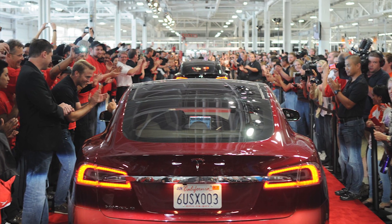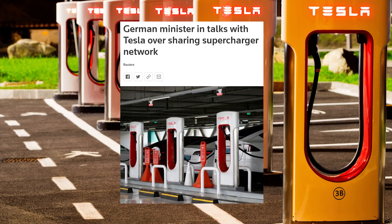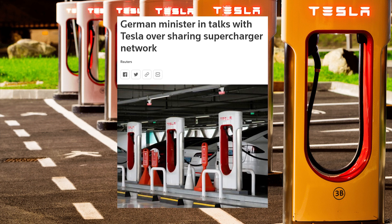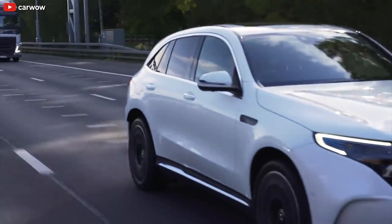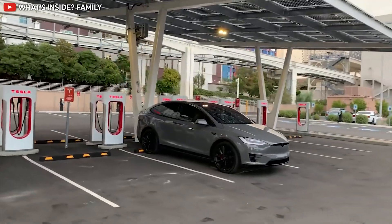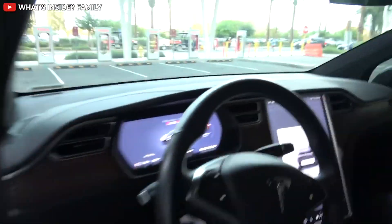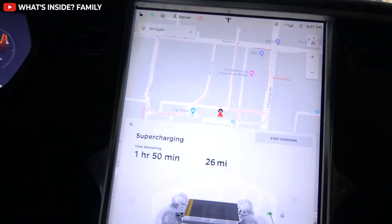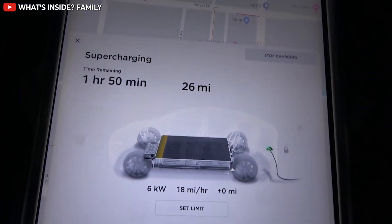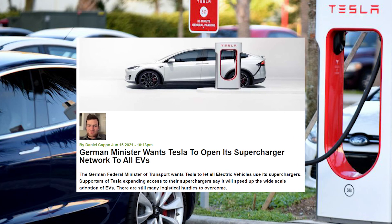We're also learning that a German federal minister of transport wants Tesla to open its supercharger network to all electric vehicles. Supporters say expanding access will speed up the wide-scale adoption of EVs, though there are still many logistical hurdles to overcome. TorqueNews Tesla reporter Daniel Kapo has the details.